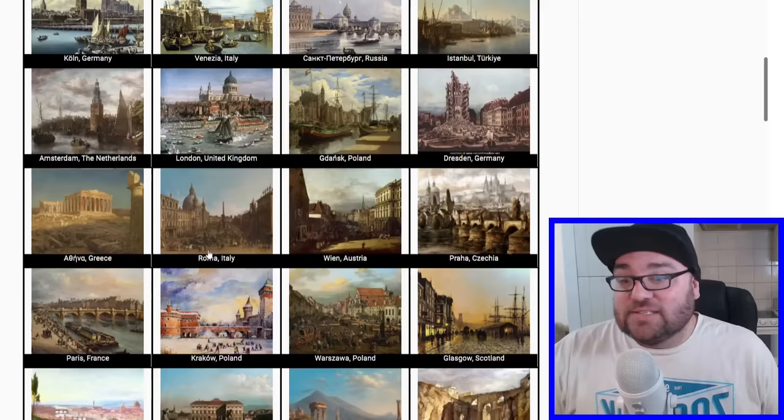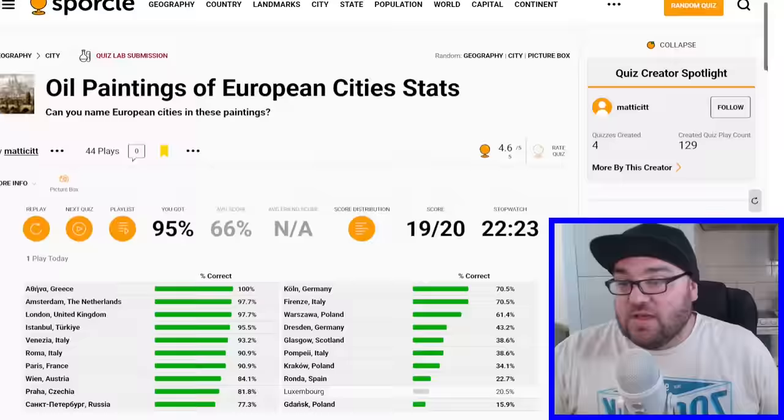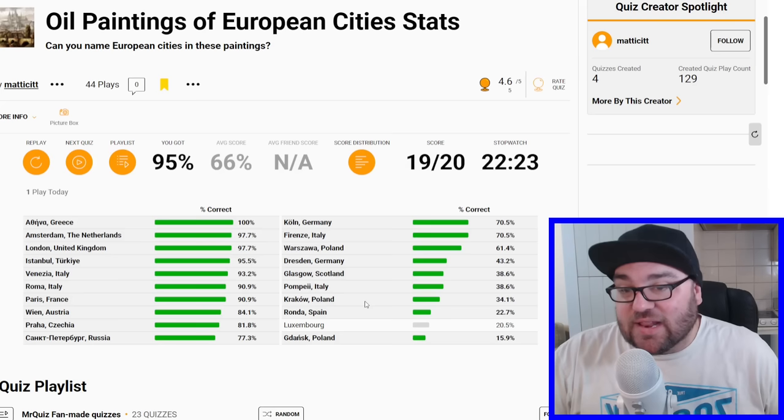Another 10 minutes and maybe I would have got there, maybe not. Athens and Greece was the most widely correct answer, followed by Amsterdam, London, Istanbul, and Vienna. Gdansk was a great guess. Malaga slash Ronda in Spain was a great guess. Krakow was a great guess. Pompeii was good and Glasgow was good — Glasgow was my favorite guess. You too can make quizzes for me. My Patreon and Buy Me a Coffee links are below if you wanted to support the channel. Until next time, see you later, bye!